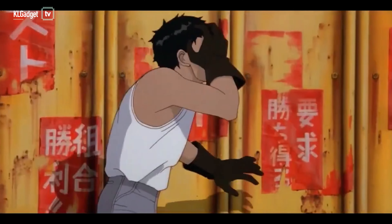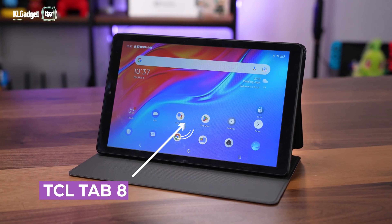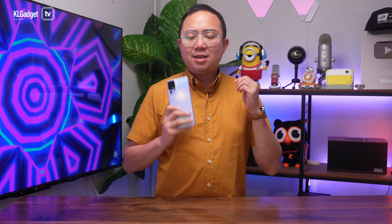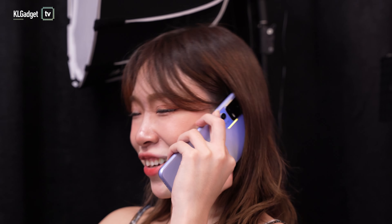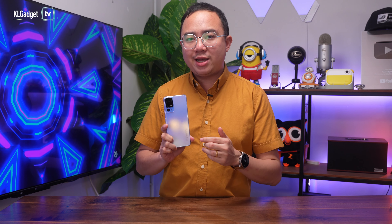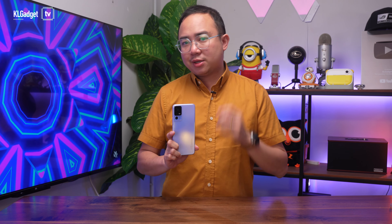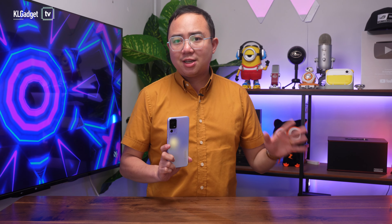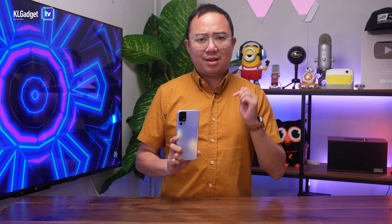The last time I revealed a TCL device on the channel, it were two interesting but sadly unattractively priced tablets. This time, TCL is back to interest me with the TCL 40SE, which is also known as the 40XL in the US market. It is a phone that's surprisingly impressive despite its entry hardware specifications, but still leaves a lot to be desired. And despite that, I'm still going to tell you about it in this review.